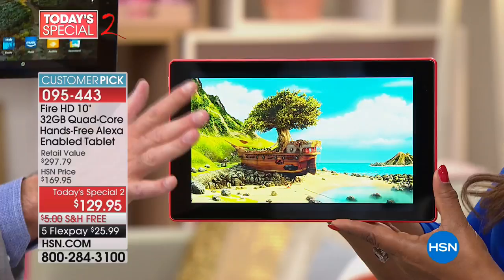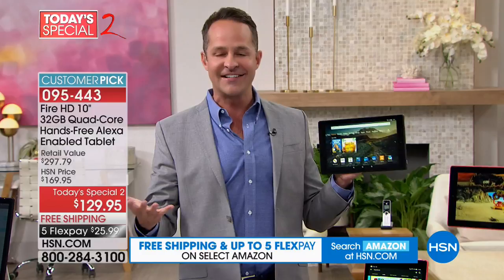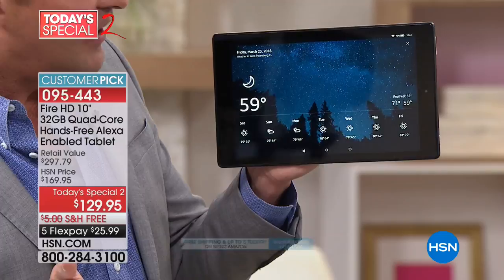That's one of the first things I want to point out to you. Moving on to things you won't see anywhere else — this is a brand new feature: hands-free Alexa. Alexa means you can talk to your tablet. I can say, 'Alexa, what's the weather?' Currently in St. Petersburg it's 59 degrees — I don't even have to touch the tablet to get this kind of information. Mostly sunny with a high of 71 and a low of 59. All the different things you use Alexa for, you can use this tablet for.